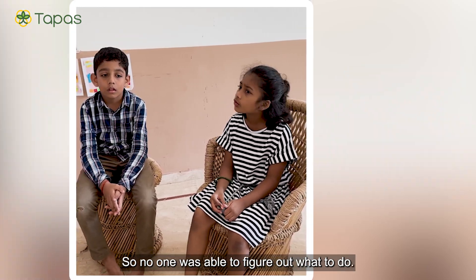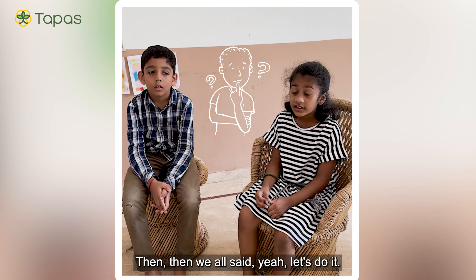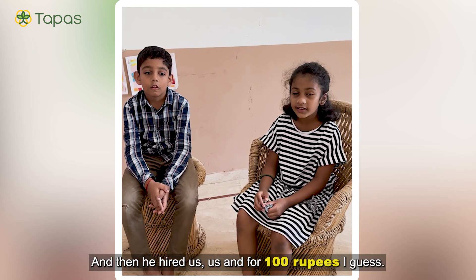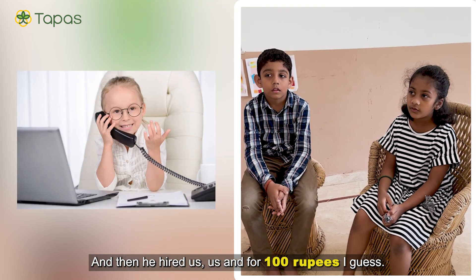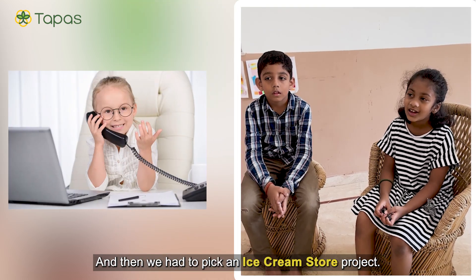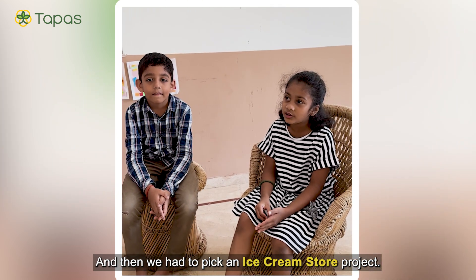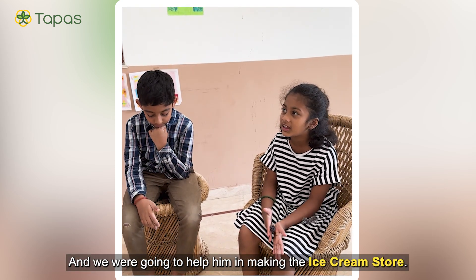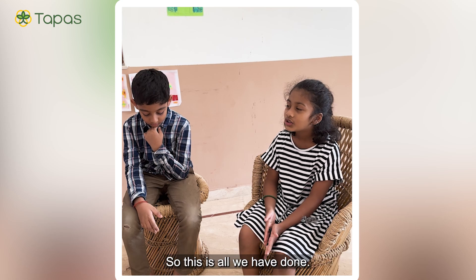No one was able to figure out what to do. Then we all said, yeah, let's do it. He hired us for 100 rupees, I guess. And then we had to make an Ice Cream Store project, and we were going to help him in making the Ice Cream Store project.